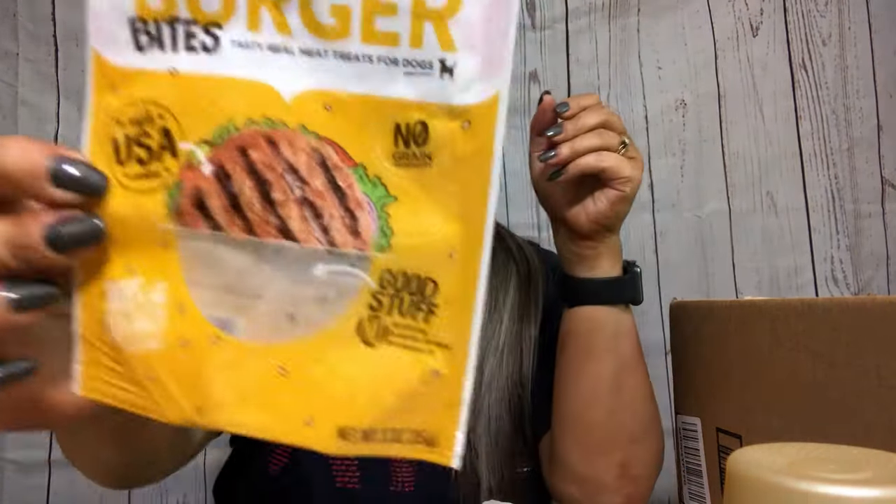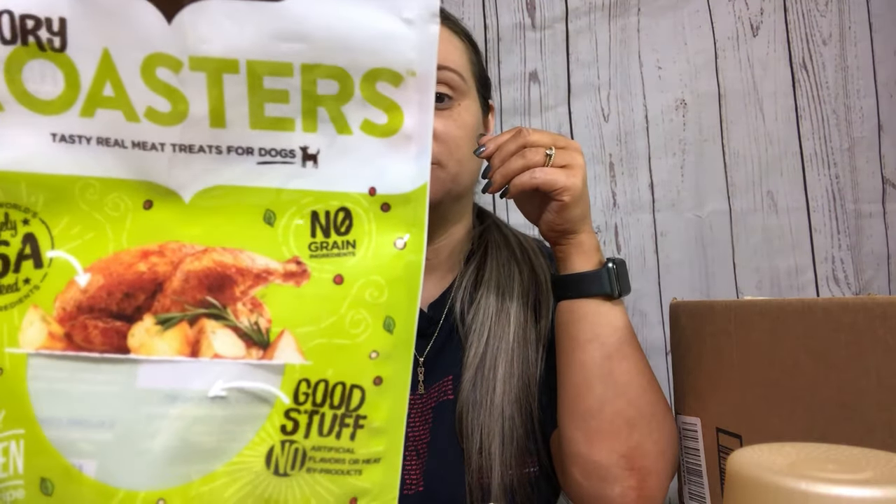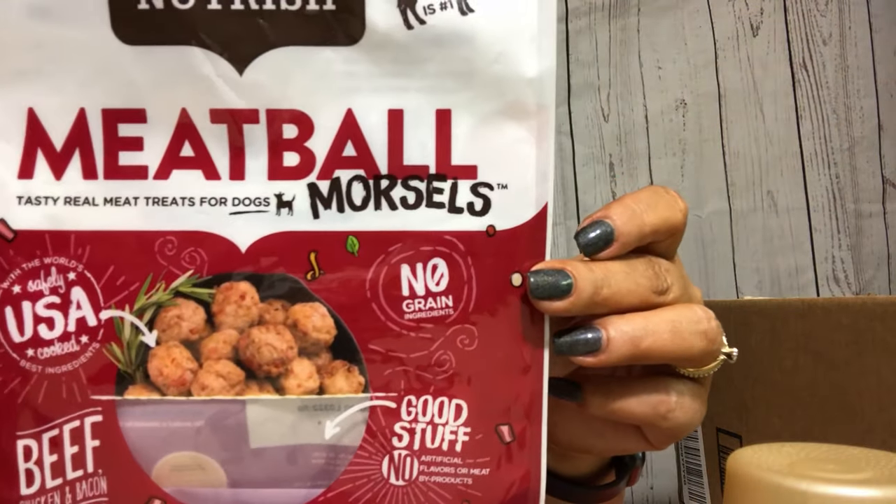We also got Rachel Ray's Burger Bites. I tend to go a little crazy - Rachel Ray's Chicken Paw Pies, they love them, they're empty. Then Rachel Ray's Savory Roasters, and all those meatballs. We had a big bag. They love them.